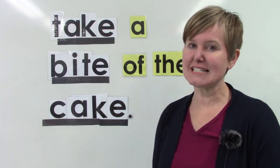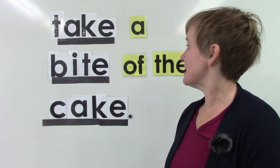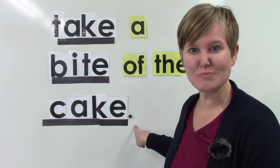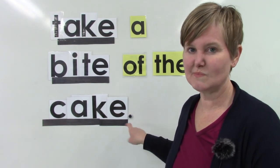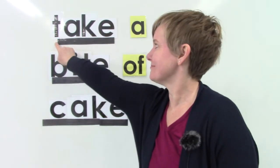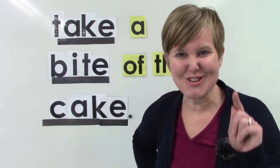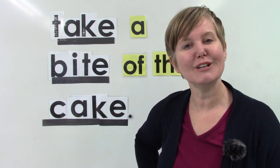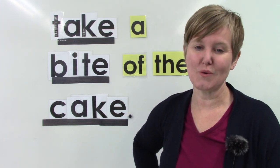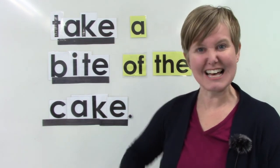I think our sentence has most of the things it needs to be a good sentence — it makes sense, it has spaces between the words, and there's punctuation at the end. There's one thing wrong though. Do you see it? 'Take' needs to be capitalized. I know that you are going to remember to put a capital letter at the beginning of your sentences. Class, thank you so very much for spending time with me today reading. I hope that you have a wonderful day. Bye-bye.